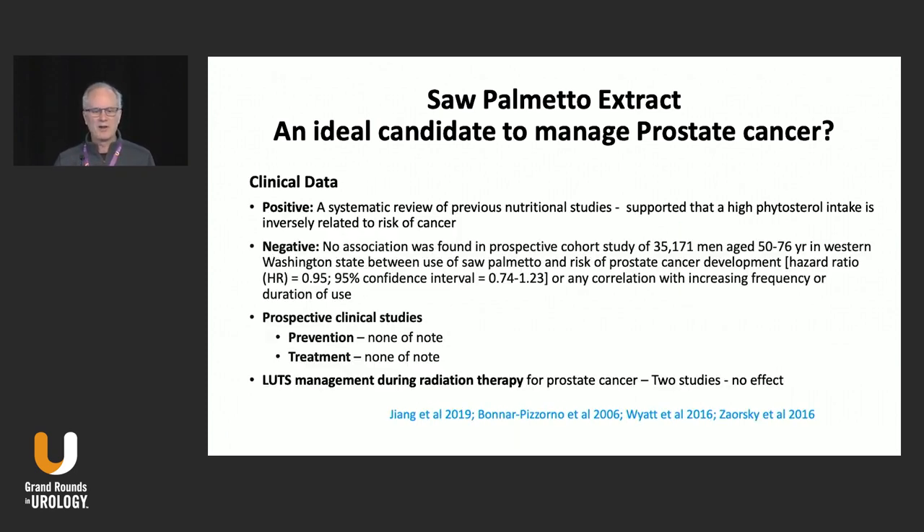However, the only really positive study is a systematic review of nutritional studies supporting high phytosterol intake, which is inversely related to risk of cancer — and Saw Palmetto is a phytosterol. But in a large study of over 35,000 men in Washington, Saw Palmetto intake, regardless of dose or duration, had no impact on the incidence of prostate cancer. As for preventative trials, there are none of note. For treatment trials, none of note except two where radiotherapists used it to try to reduce LUTS associated with radiation therapy for prostate cancer, and both studies showed no effect.